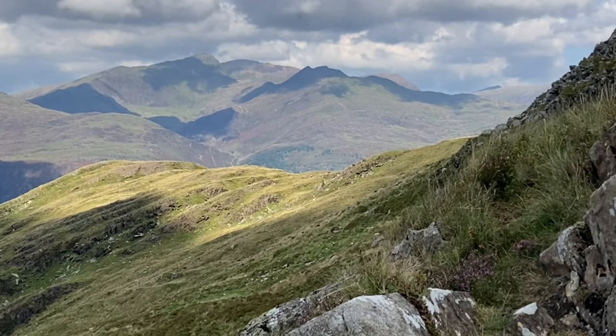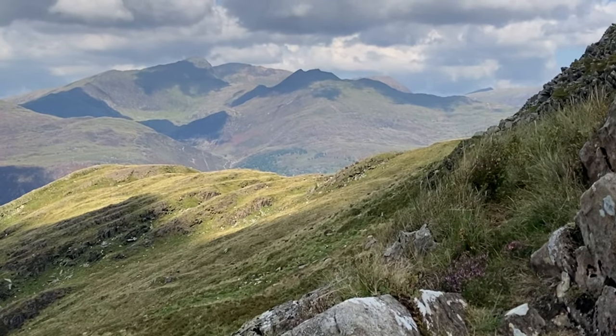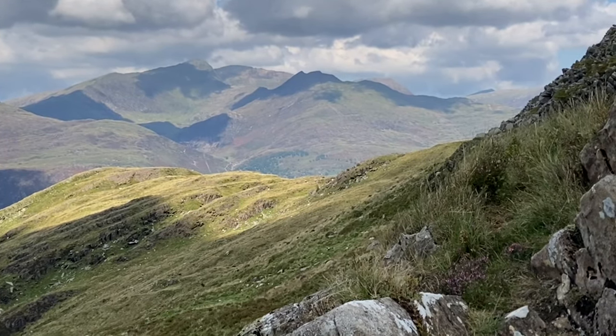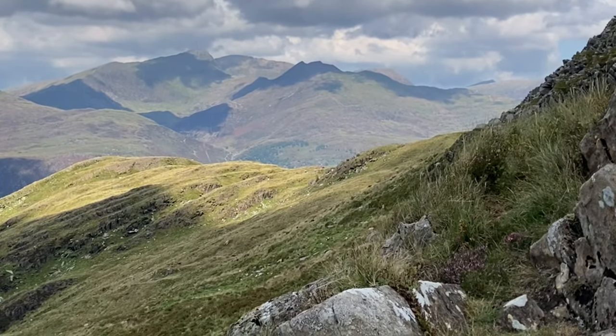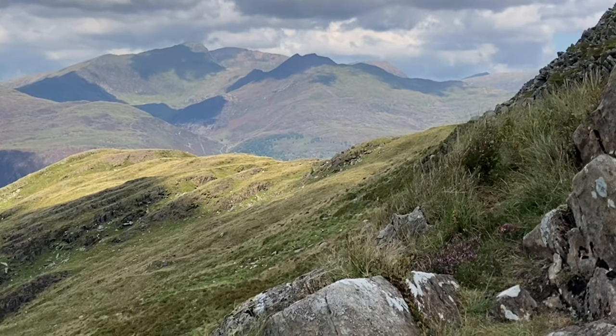A great view of Snowdon there with the highest point obviously. If you look to the left of that, that's the Rhyd Ddu path. And then just to the right of the summit, down is the Watkin path which I just did about a week ago.